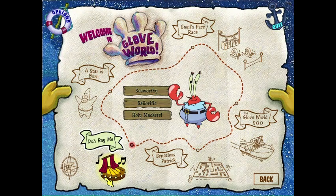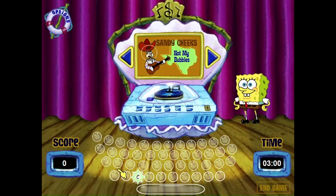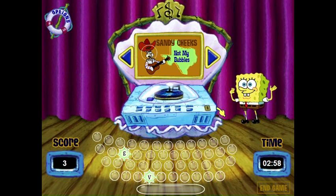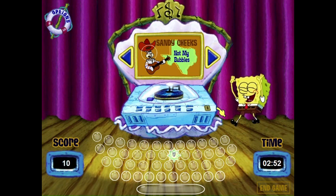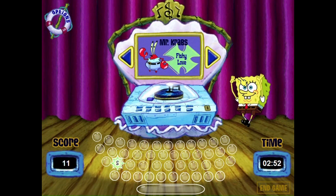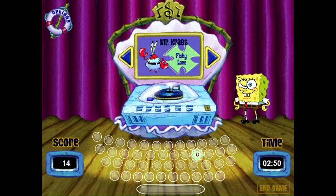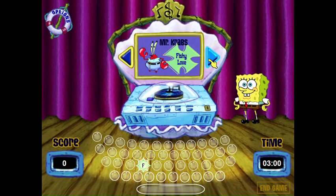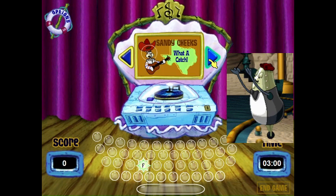Next up is Do Re Mi, which is where you select a song to play on the keyboard. Not a literal keyboard, but I think this game missed the opportunity for a joke there. I know there are supposed to be songs from the game, but most of them just sound like strange renditions of Yankee Doodle. We just need to get Maestro from Jumpstart in here and it'll be perfect.